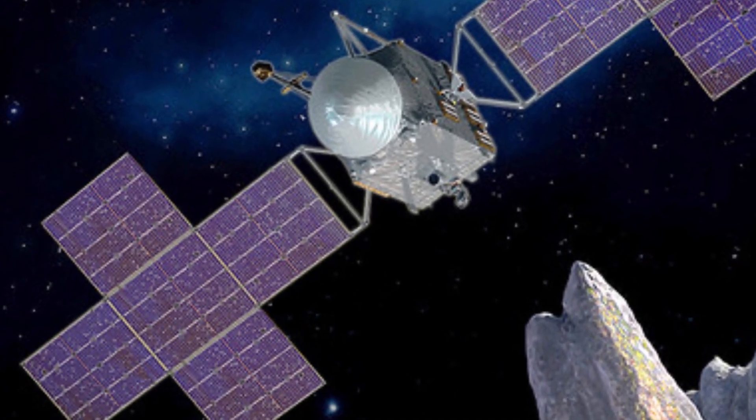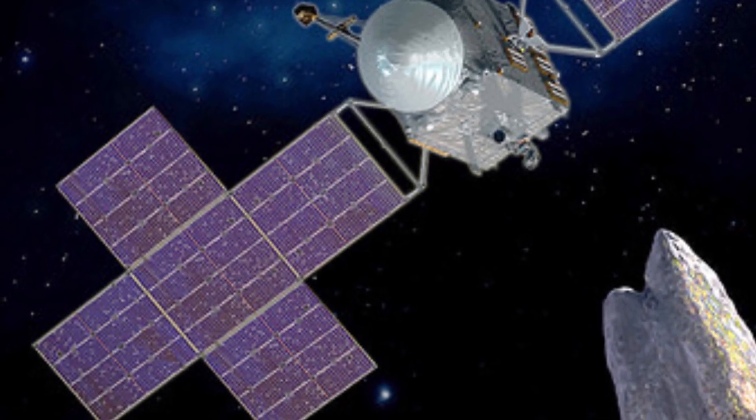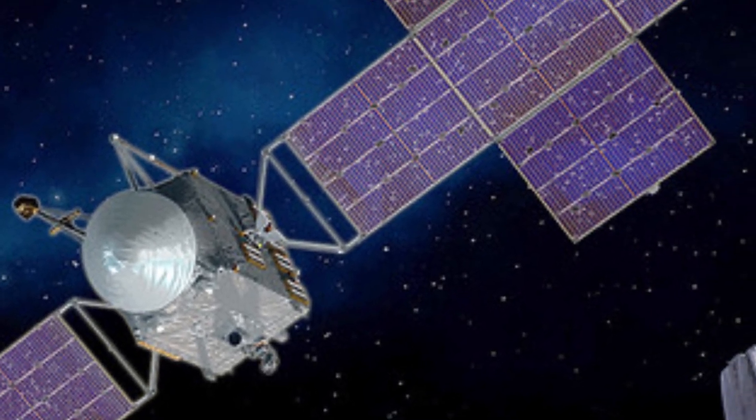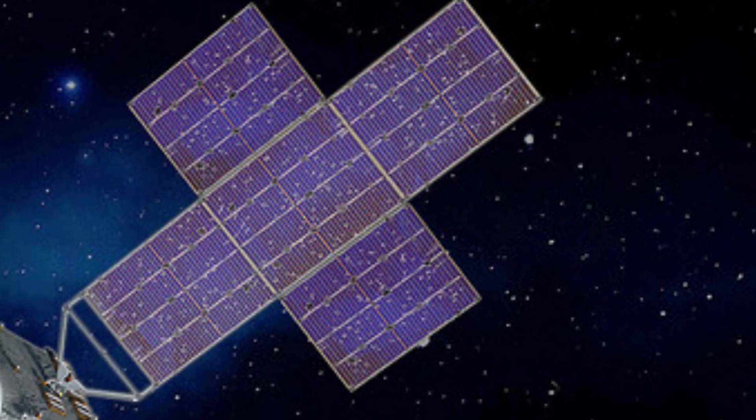This manifest includes a ViaSat-3 commercial communications satellite and the Psyche asteroid mission for NASA. Following a third military mission, USSF-67, the first awarded under Phase 2 of the National Security Space Launch (NSSL) program, Falcon Heavy will also support NASA's Artemis program.